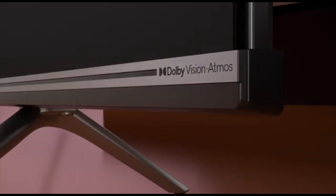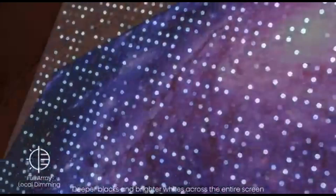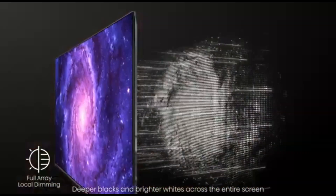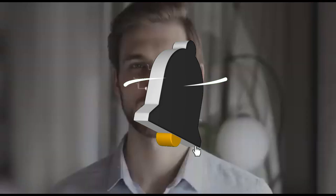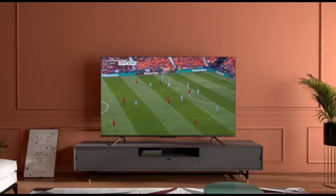That concludes our Top 5 Best Budget TVs of 2024 list. All product links are in the description, which is updated with the lowest prices. Subscribe to our channel for more videos — we'll see you in the next one.